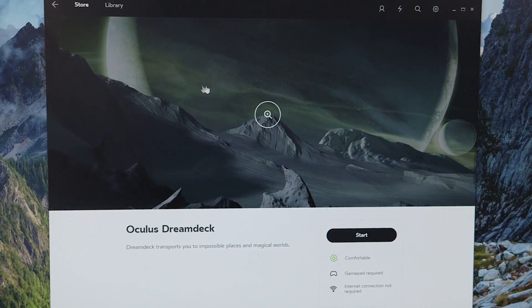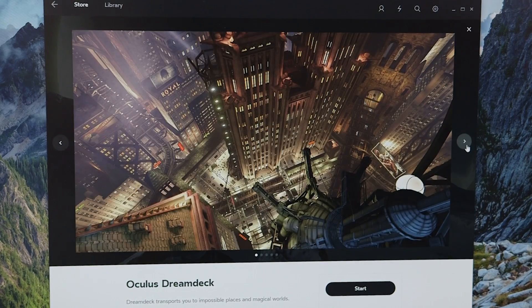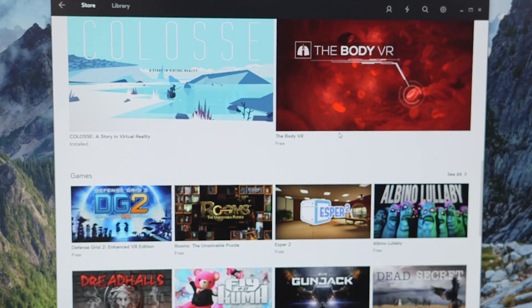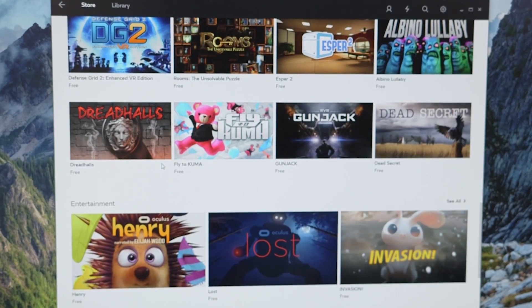The Oculus app is your main entry point for finding and installing games and apps, and also dealing with your friends list. Yes, this is a Facebook company — don't forget. Even at this early point there are already a few standouts on the Oculus store.